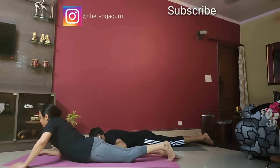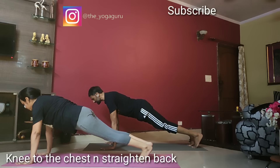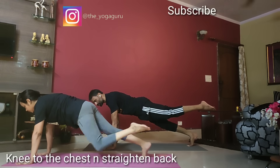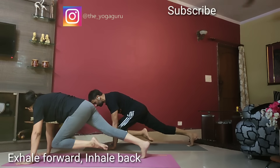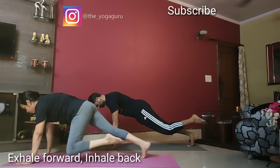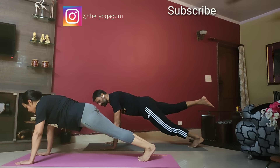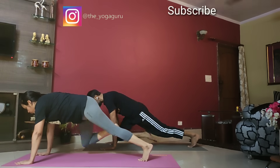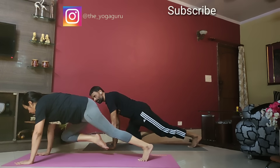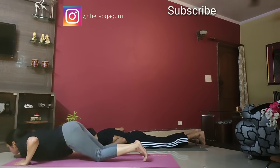Let's come into the plank pose. Make legs straight, palms under the shoulders, curl your toes in, and slowly go up into the plank. Make sure the shoulders are above the palms. Raise the left leg a little up, take the knee forward to the chest exhaling, inhale back. Continue — exhale forward, inhale back — keep going. Last one, then other side: right leg up, knee forward, back, forward, back, keep going. Come down, easy. Breathe.